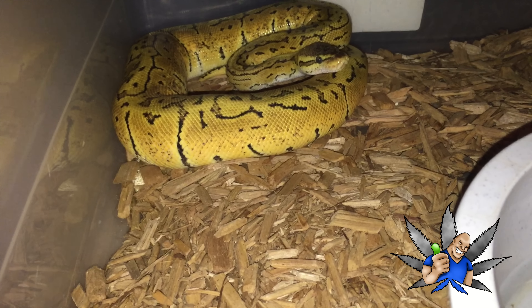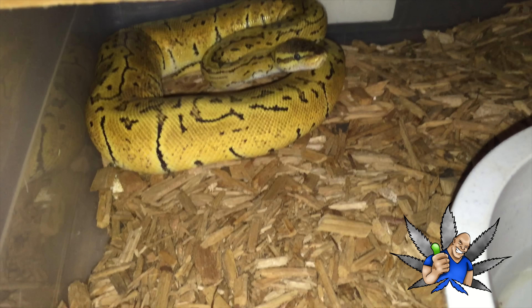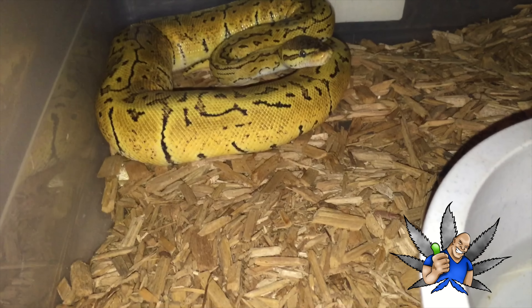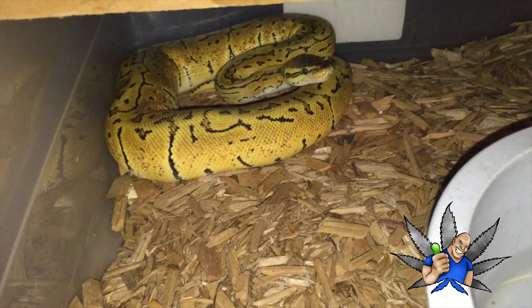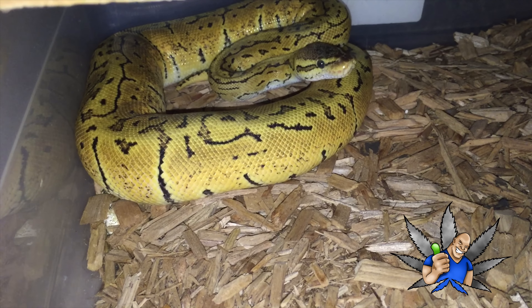Way less maintenance — you gotta feed them once a week, gotta clean the cage about once a week. Simple. You can't have it any easier than that. They poop like once a week. You can see the water — they don't drink much, most of the time they just soak in it. Super easy maintenance for us guys that stay grinding and stay hustling.